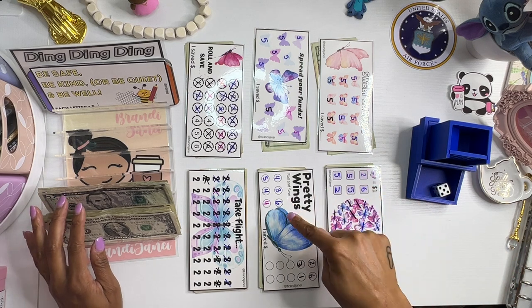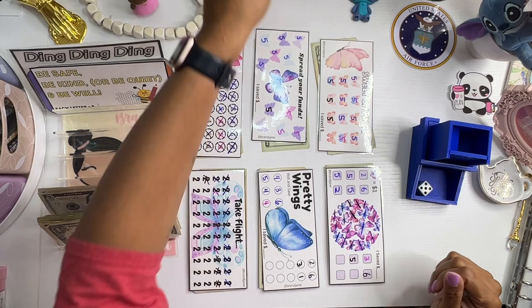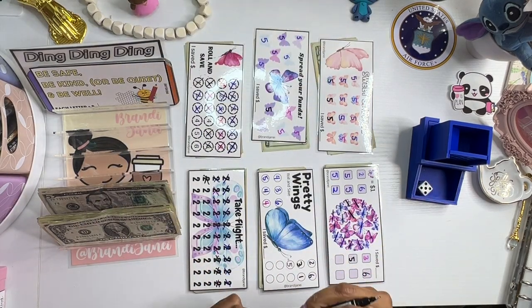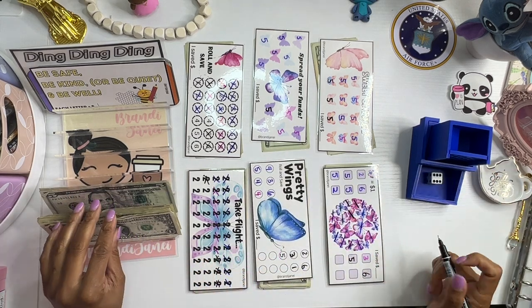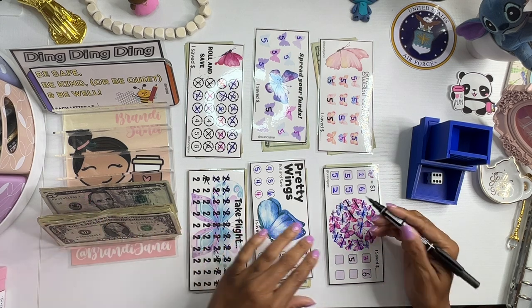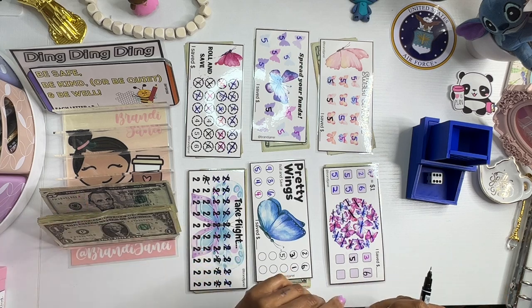We got a 5, which is this one. Okay, so starting off with a 5. Let's go again — 6. We have... okay, there's only one butterfly left, so let's go ahead and do that one.